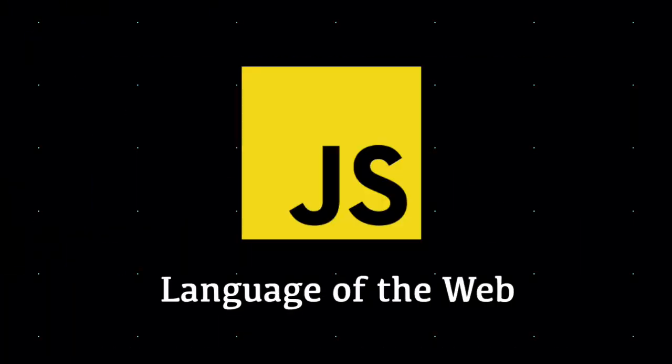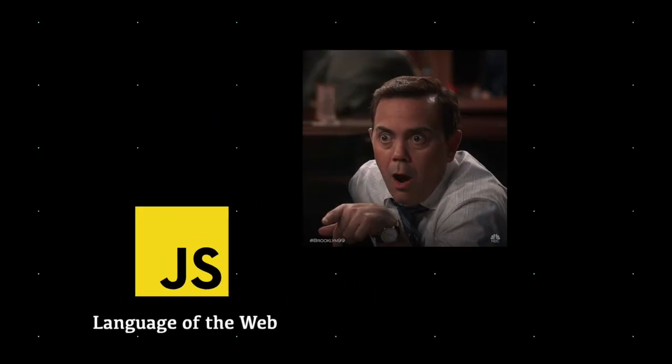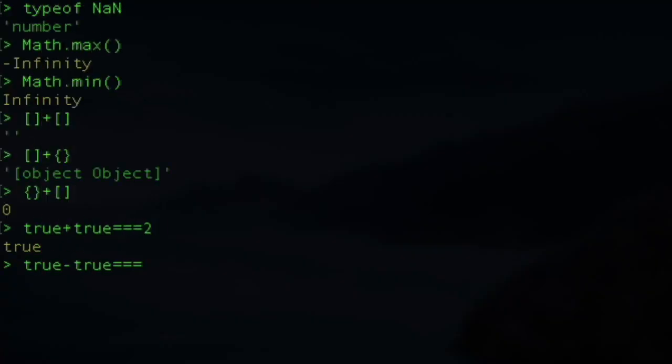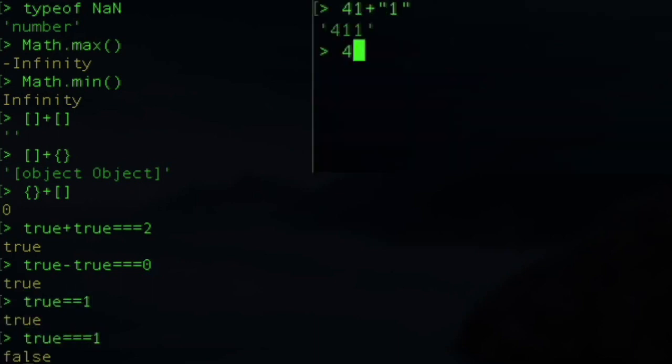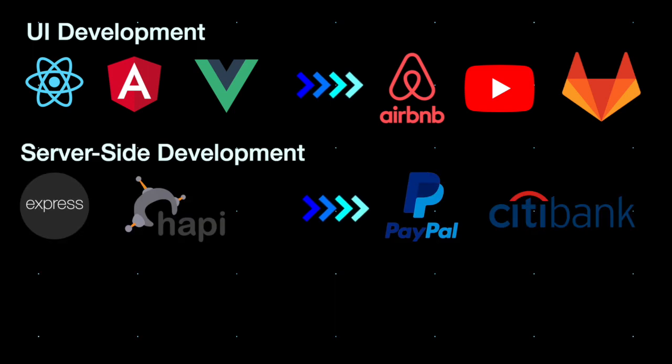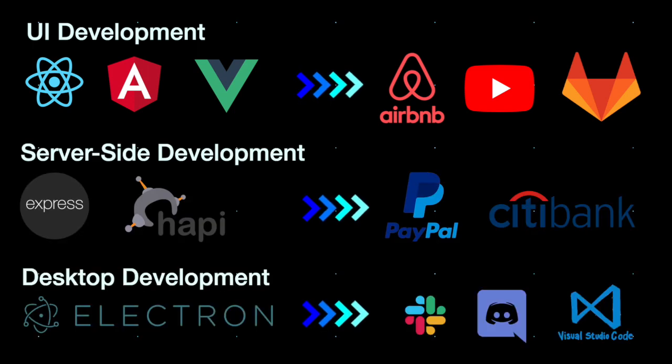First of all we have the language of the web, JavaScript. This language is often laughed at by developers that remember the poor design decisions that were implemented into the language. However, JavaScript is now dominating the industry when it comes to developing slick user interfaces, robust web servers, and cross-platform applications for mobile and desktop. Ever since the introduction of an improved standard of JavaScript in 2015, we've seen the JS community grow and prosper.